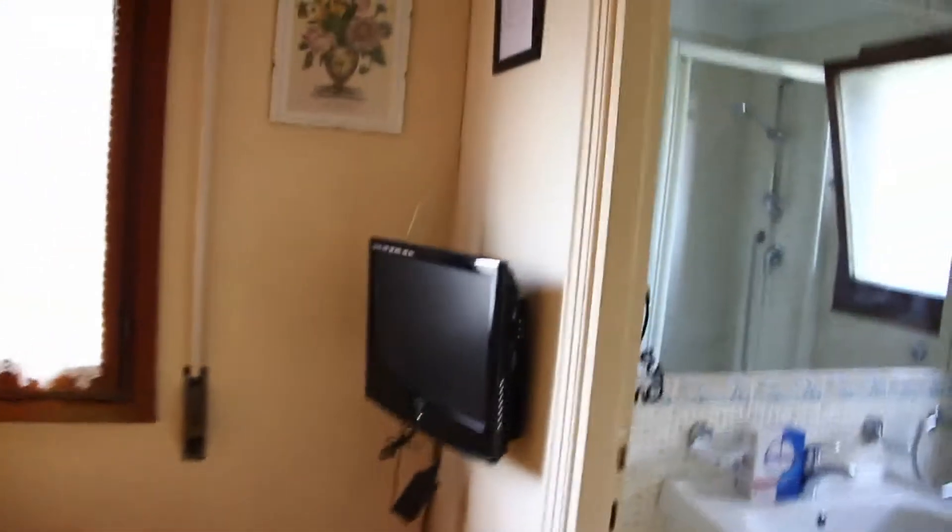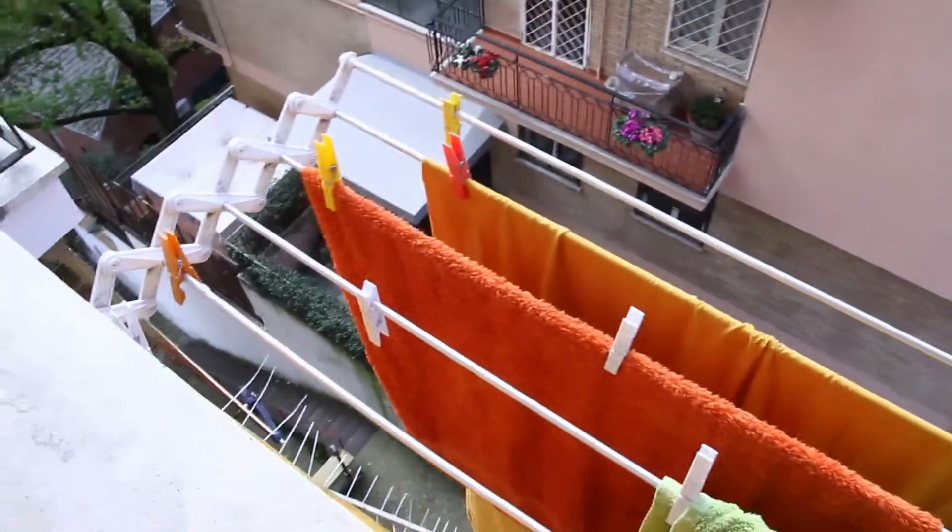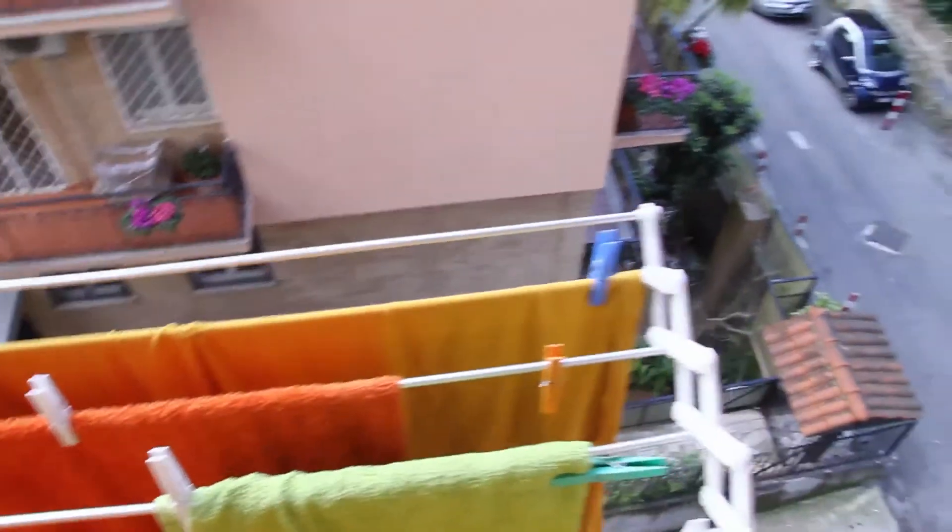Then let's check the view here. As you see, this is the view — very nice. Here you can hang your clothes, of course.